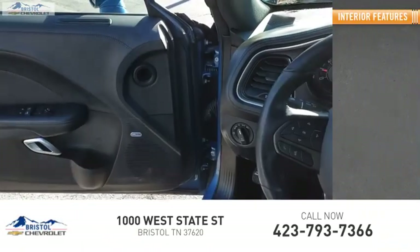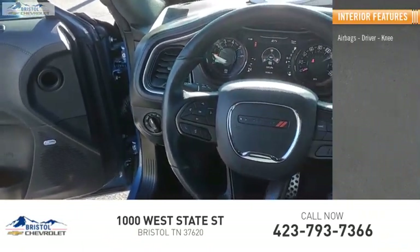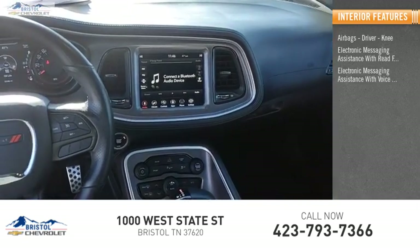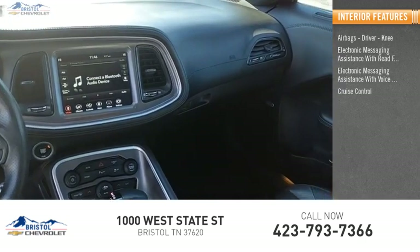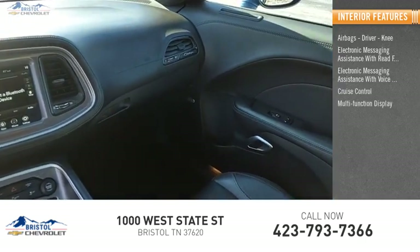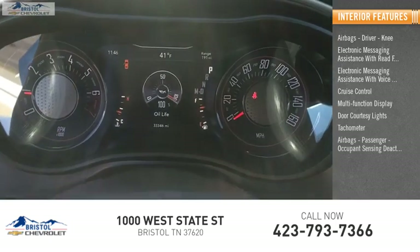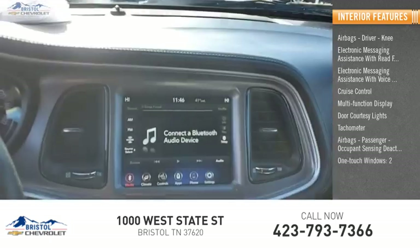Inside you'll find airbags — driver and knee — electronic messaging assistance with read function, electronic messaging assistance with voice recognition, cruise control, multifunction display, door courtesy lights, tachometer, passenger airbag with occupant sensing deactivation, and one-touch windows — two.